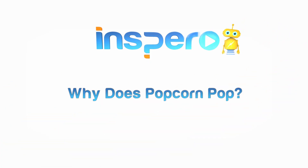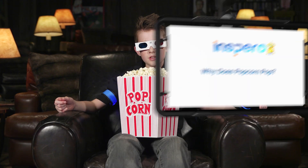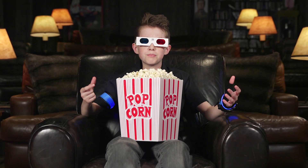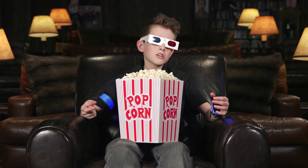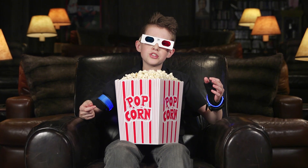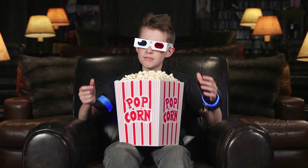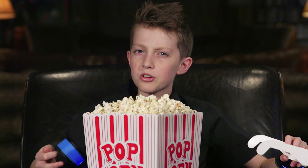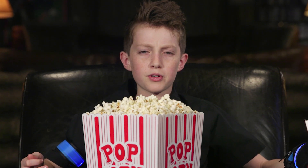Why Does Popcorn Pop? There's nothing like sitting down and watching a movie with a bucket of fresh, buttery popcorn. The popcorn is delicious, airy, crunchy, and soft at the same time. But how does it transform from a cute little kernel to a fluffy piece of popcorn?